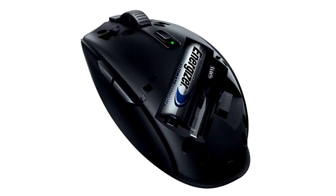Razer, the leading global lifestyle brand for gamers, today announced the Orochi V2, a compact, ultra-lightweight wireless gaming mouse capable of over 900 hours of use from a single AA battery.